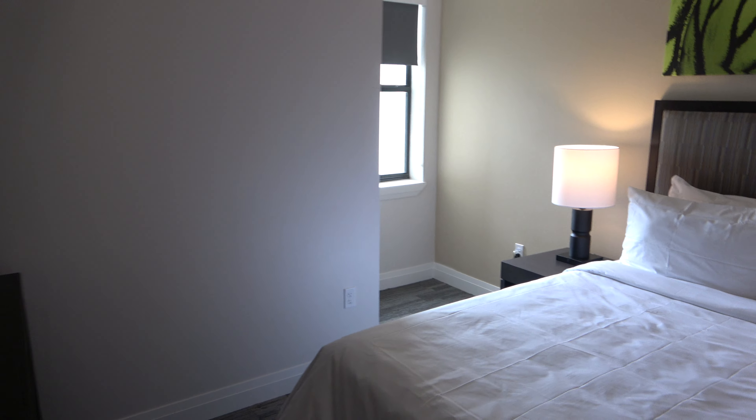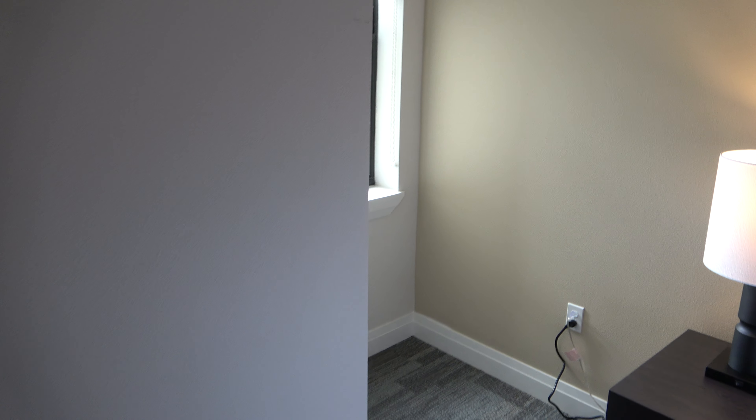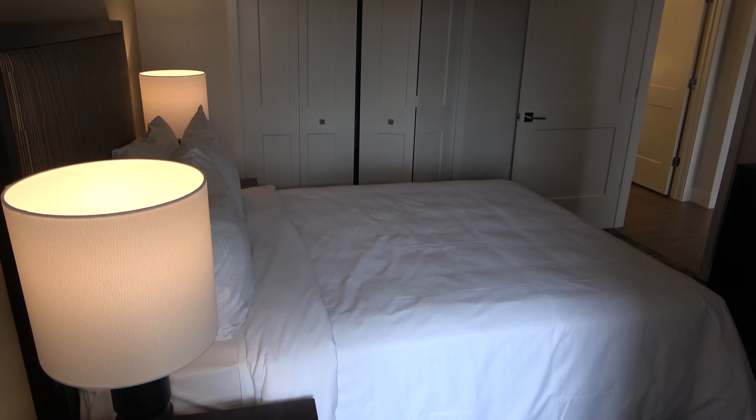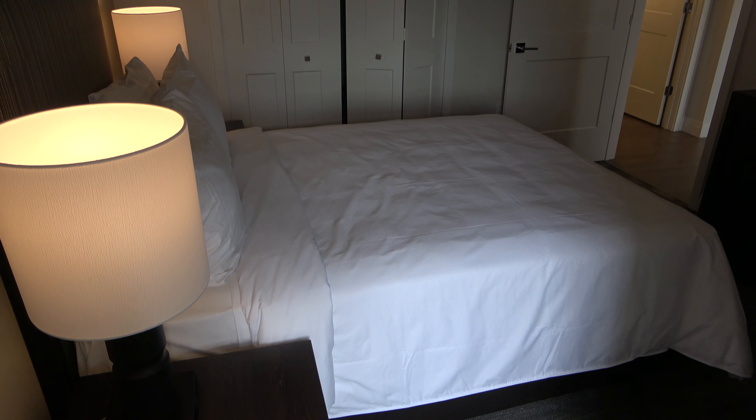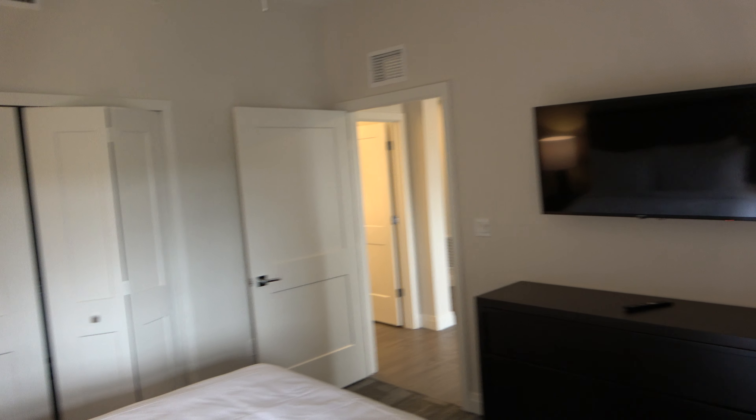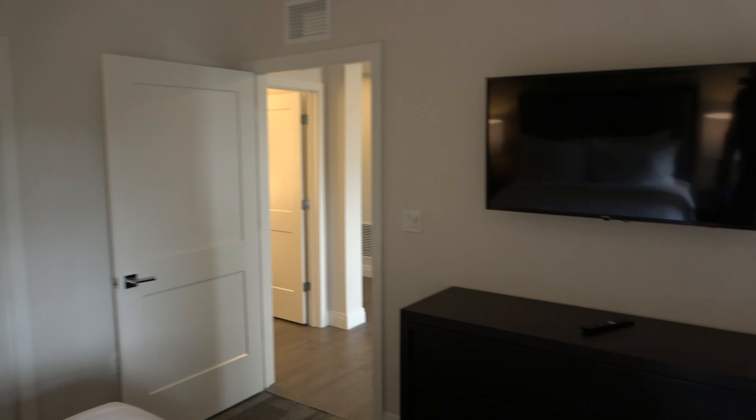And here is a bedroom. We are going to walk off into this cove over here. It does come with the TV and everything. You got a nice size closet over here.